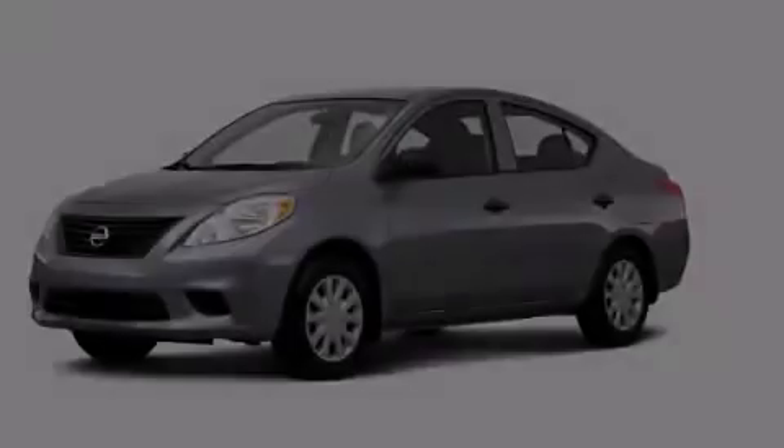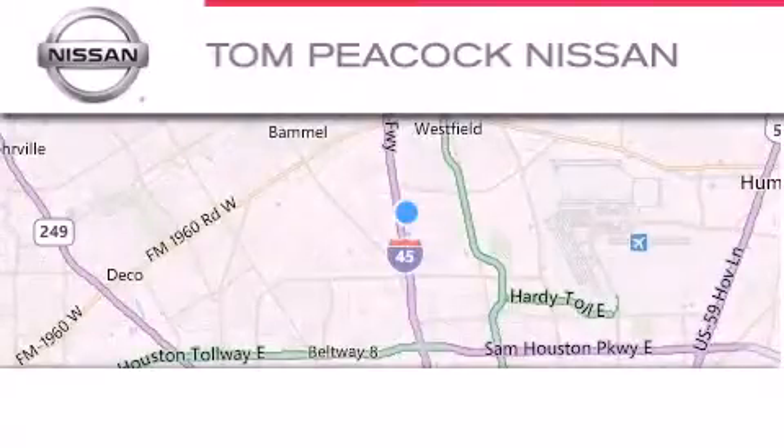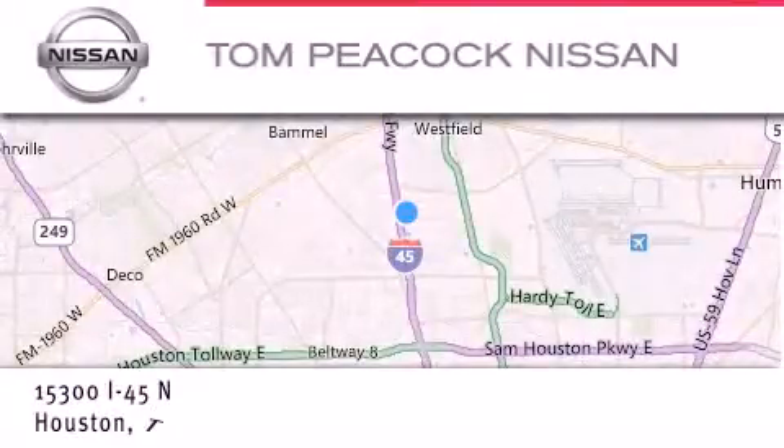Call or visit us right now and arrange your test drive today. Tom Peacock Nissan is located at 15300 I-45 North in Houston.